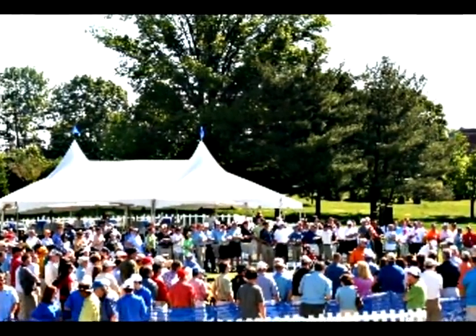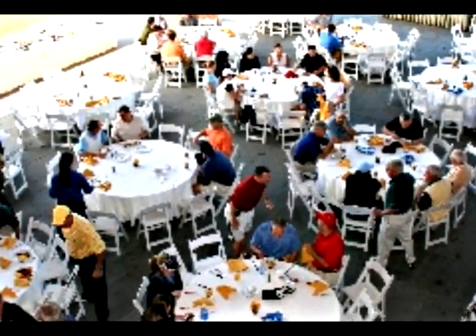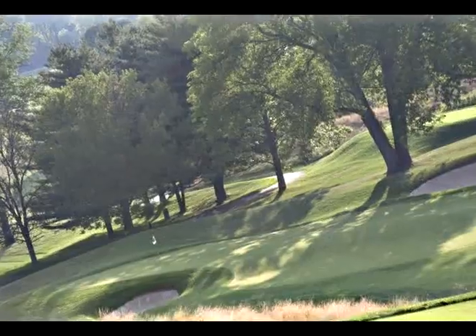Our club culture is designed to help foster the relationship-building efforts of our members. Most of them see the club as a working asset to business development activities. At a traditional club, membership would be limited to one individual's use, and that individual would have to be present any time the membership is being utilized.